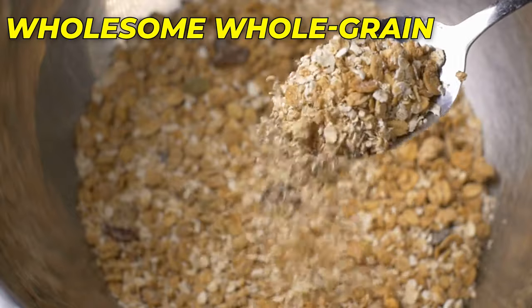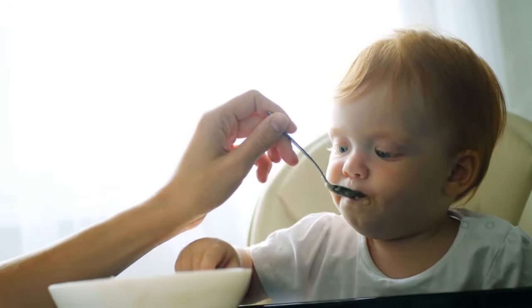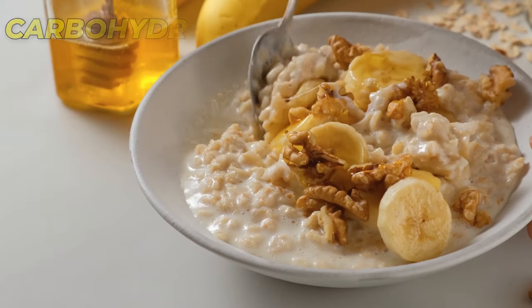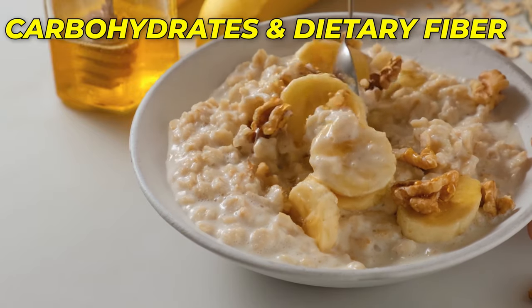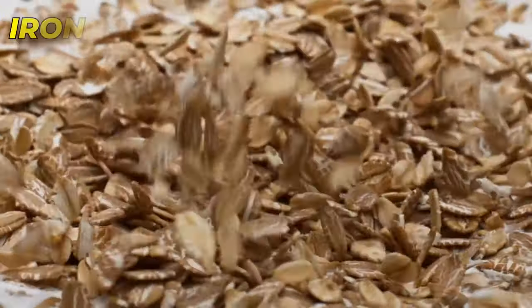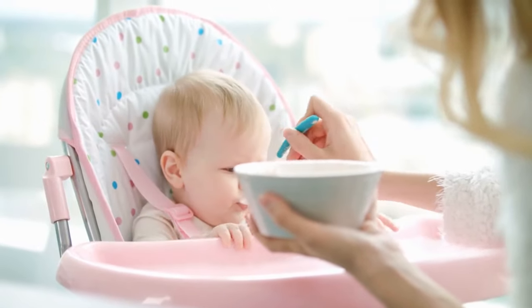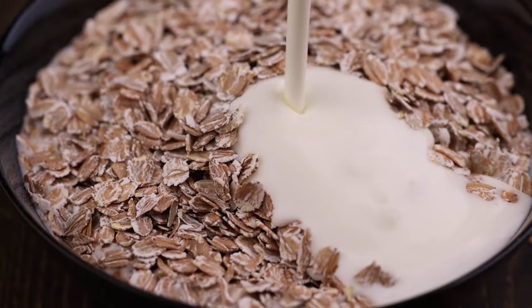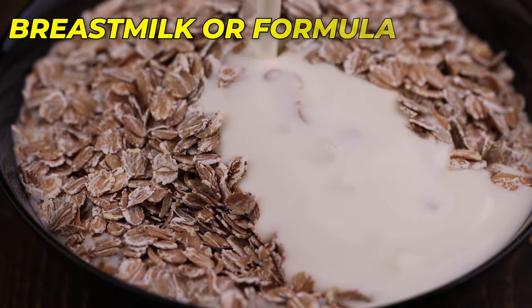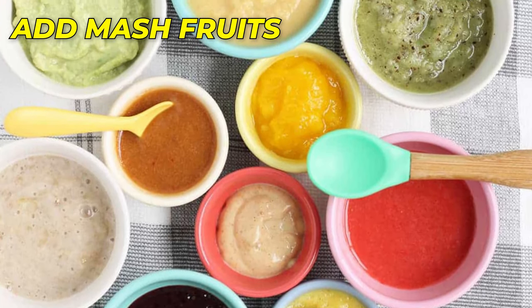Number 6: Oatmeal – A Wholesome Whole Grain. Oatmeal is a nutritious and versatile grain to introduce to your baby. Rich in complex carbohydrates and dietary fiber, oatmeal provides sustained energy and supports healthy digestion. It is also a good source of iron, important for oxygen transport in the body. Start with finely ground oatmeal and cook it according to the package instructions. You can mix it with breast milk or formula to achieve a desired consistency, and as your baby progresses, add mashed fruits or a touch of cinnamon for added flavor.